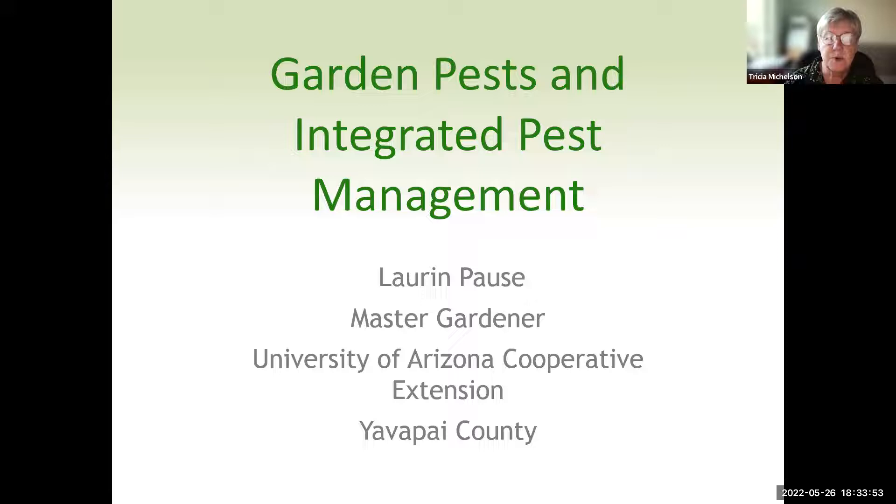Our presenter tonight is Lauren Paz. Lauren became a Master Gardener in 2019 and has served on the Speakers Bureau for over two years. She is an avid backyard gardener, applying what she learns in the course of teaching to all aspects of caring for her yard and that of her community. Her passion is to educate people on a wide variety of gardening topics, including native wildlife that frequent our gardens.